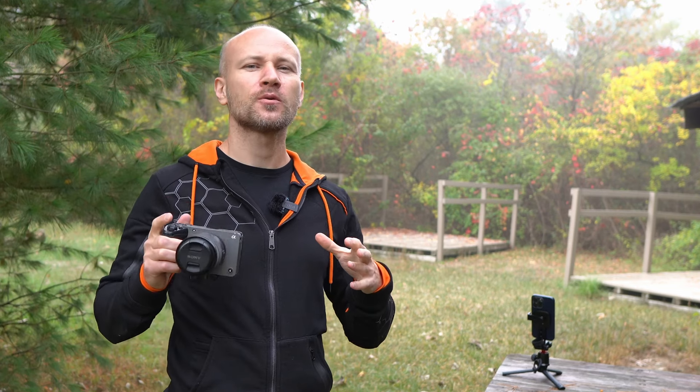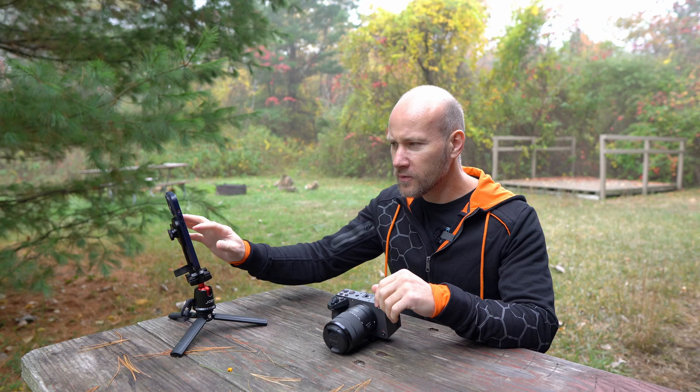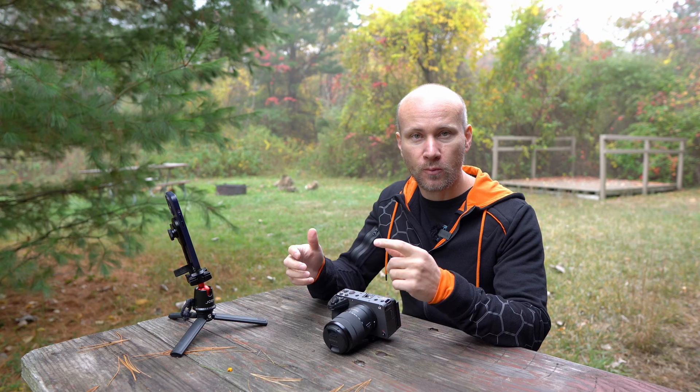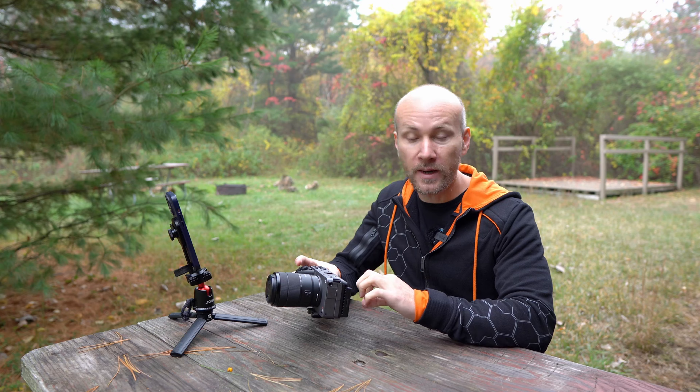I have upgraded from Sony a6600 to Sony FX30 and in this video I want to tell you how I feel about this camera and if it's worth upgrading if you're shooting vlogs. I've got plenty of notes so we're going to have chapter markings for this video so you can jump to the section you're most interested in. Before we start we need to understand where I'm coming from — what I do is I'm a vlogger.